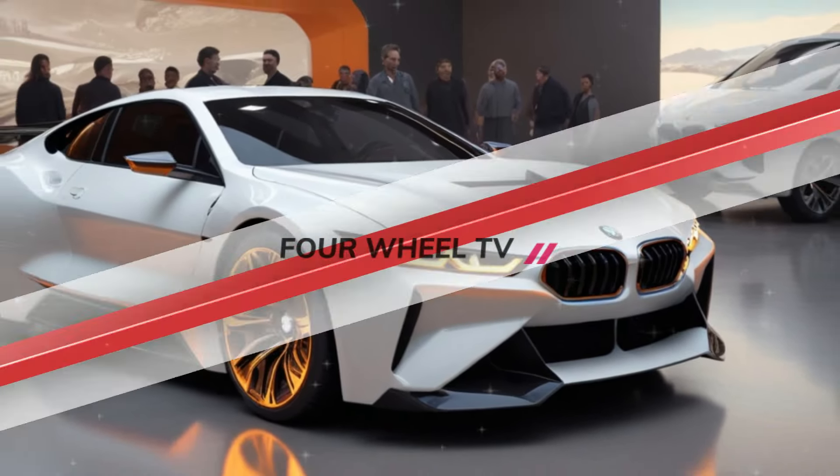Stay with us for more information and all other interesting things from the automotive world. Don't miss the opportunity to find out the latest developments on the BMW M1 and other innovative models.